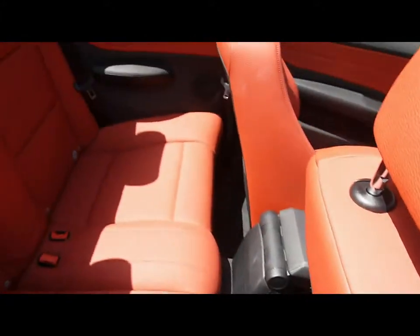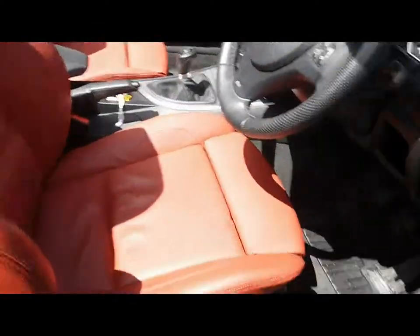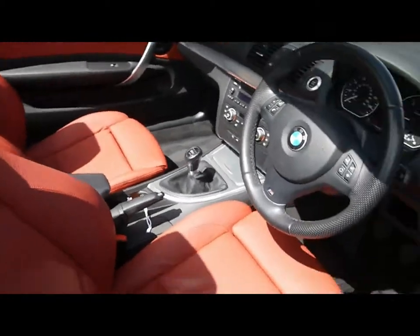There's plenty of room in the rear for passengers, and there are ISOFIX connections for a child seat. The M Sport seats in the front have an adjustable front bolster. The leather is in great condition - no signs of any wear, no tears or stains at all.